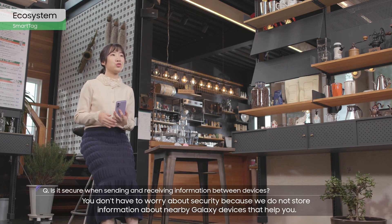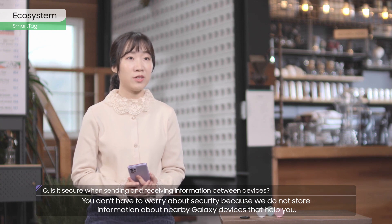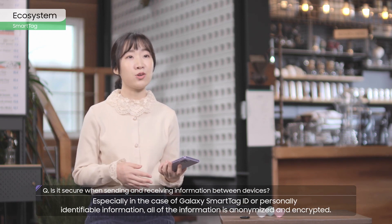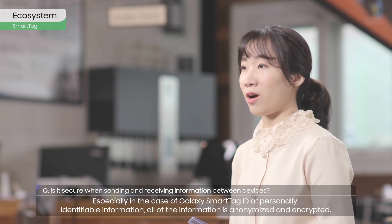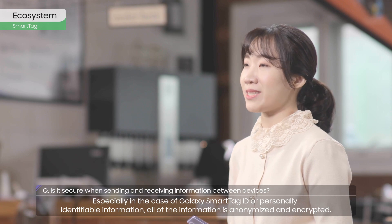You don't have to worry about security because we do not store information about nearby Galaxy devices that help you. Especially in the case of Galaxy SmartTag ID or personally identifiable information, all of the information is anonymized and encrypted.